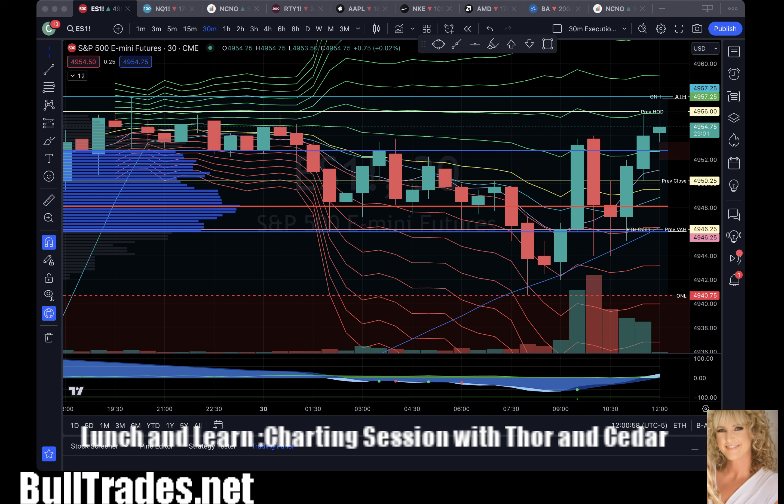Welcome to Lunch and Learn. I'm Cedar and that's Thor. We try to meet every single week and spend about half an hour going through charts from a TA perspective, different from our intraday concepts that we typically trade — a little more of an education piece. These sessions are recorded and posted inside the Lunch and Learn thread and on my YouTube channel.